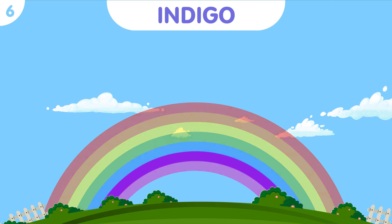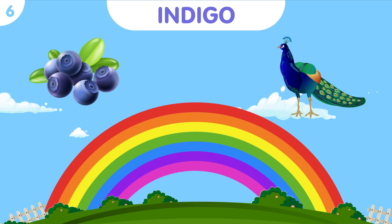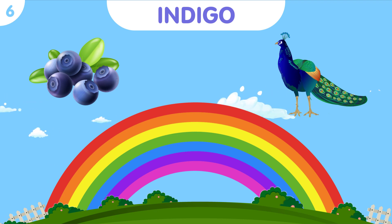Indigo is a mysterious and deep color. Look at the beautiful peacock with its shimmering indigo feathers, displaying a captivating dance.